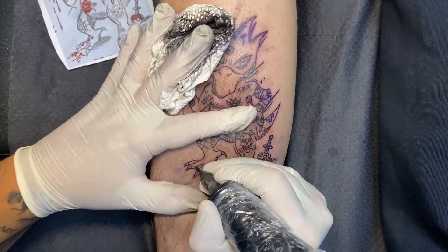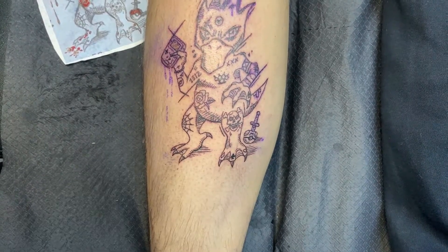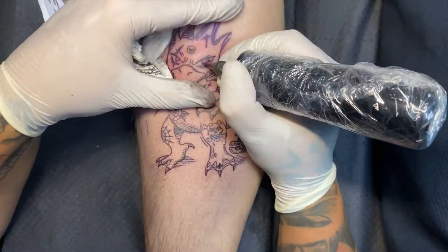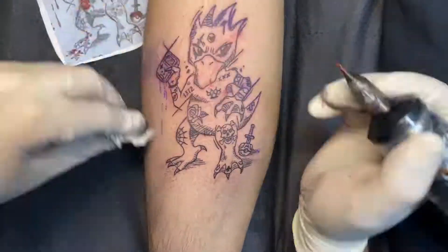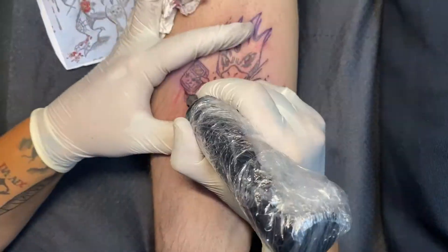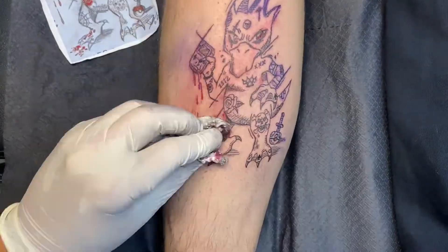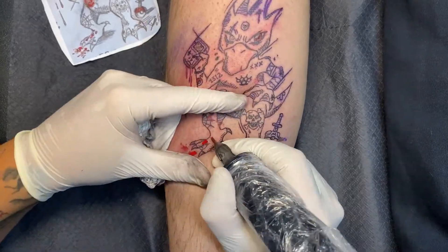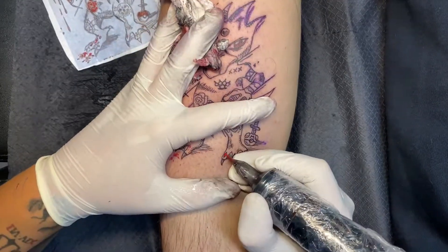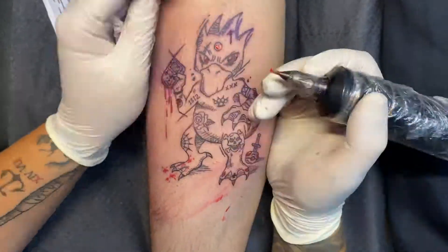I'll leave you alone now a little bit — enjoy the rest of the tattoo. And of course, my dear friends, leave a comment below about what you think of this style. Would you tattoo something like this on you — a Pokemon, or another gaming, Disney, cartoon, manga, or anime character? Because I like this stuff and would really love to do more of them.